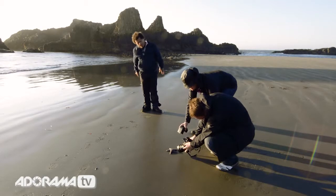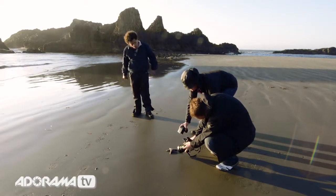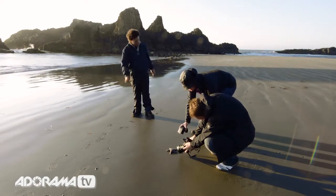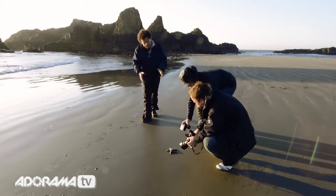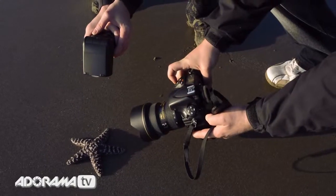We find ourselves down here at Seal Rock Beach on the Central Oregon coast. I'm here with the incredible photographer Andrew Roberts, along with Andrew's assistant Sharon, who is also in the workshop. I delivered to Andrew a starfish that we had found a little bit further down the beach, that was not attached to any rocks.